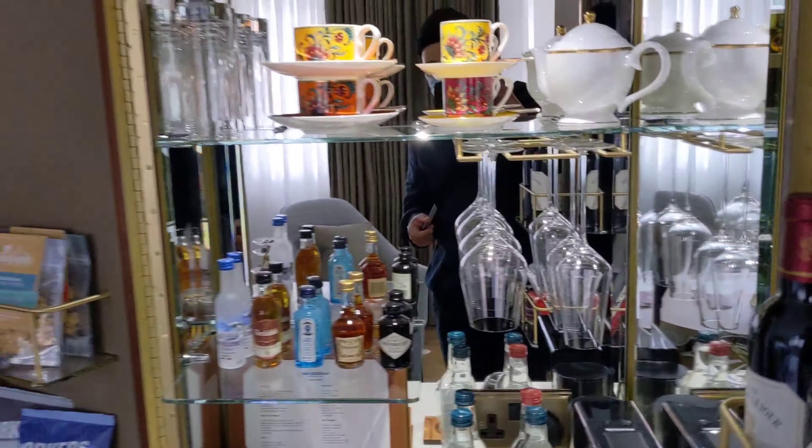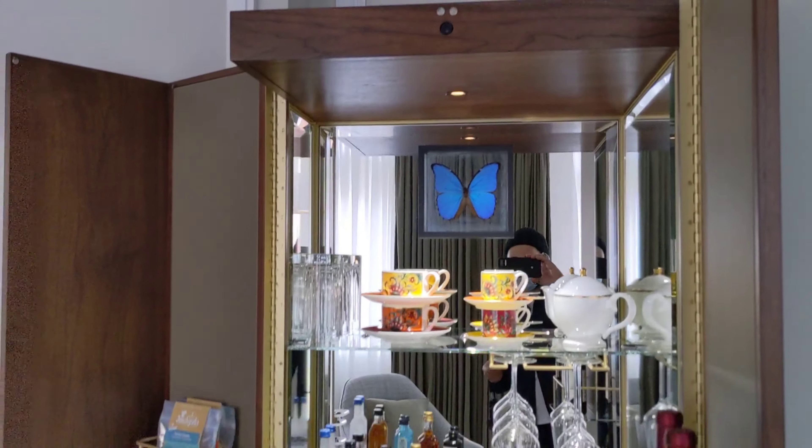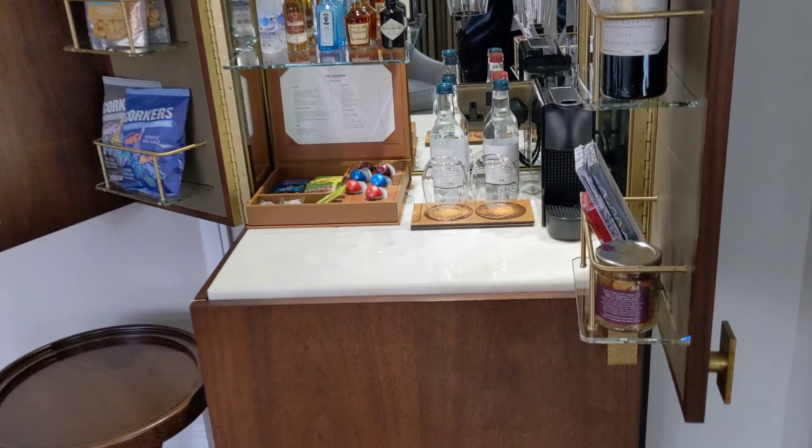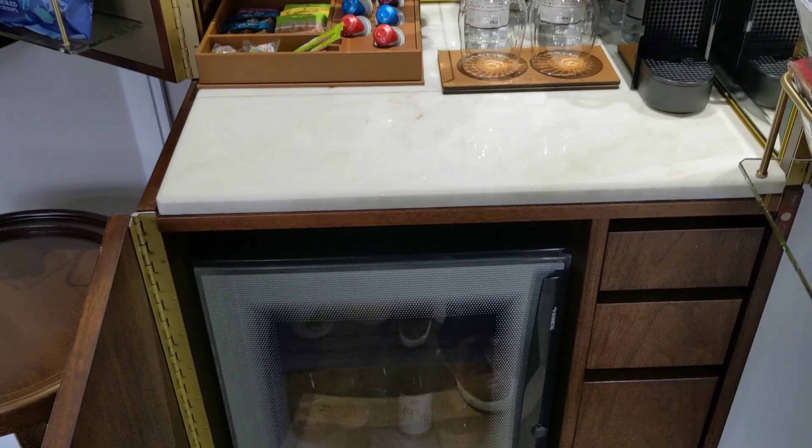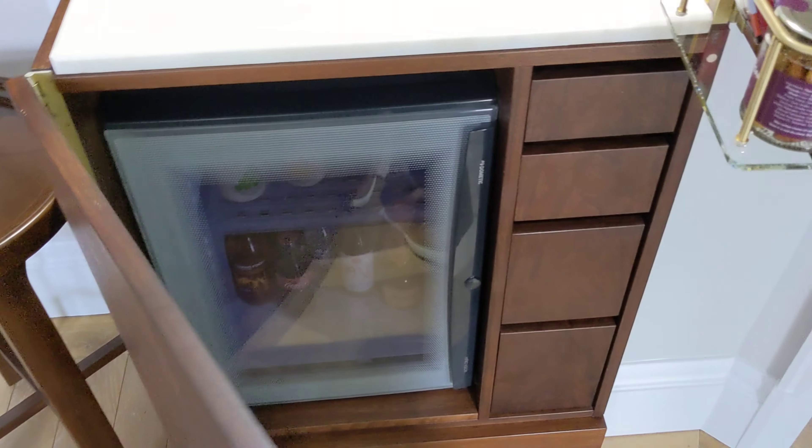Artwork on the wall. In the minibar you've got really good quality glassware and very colourful crockery, and all the usual drinks and treats that you'd expect. You've got an espresso machine and a minibar fridge down there.